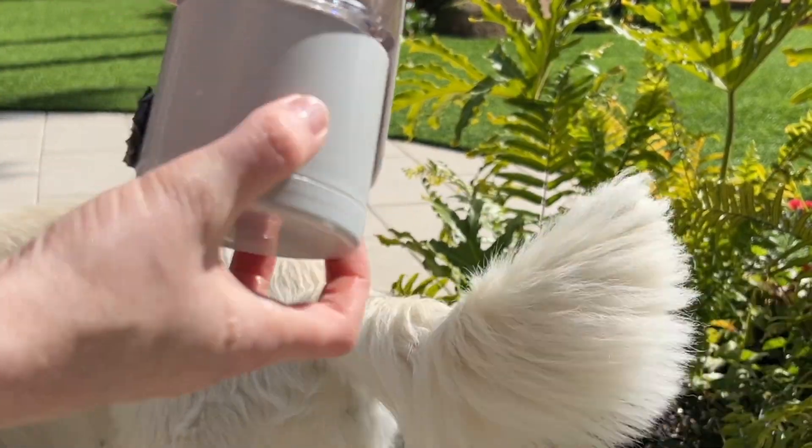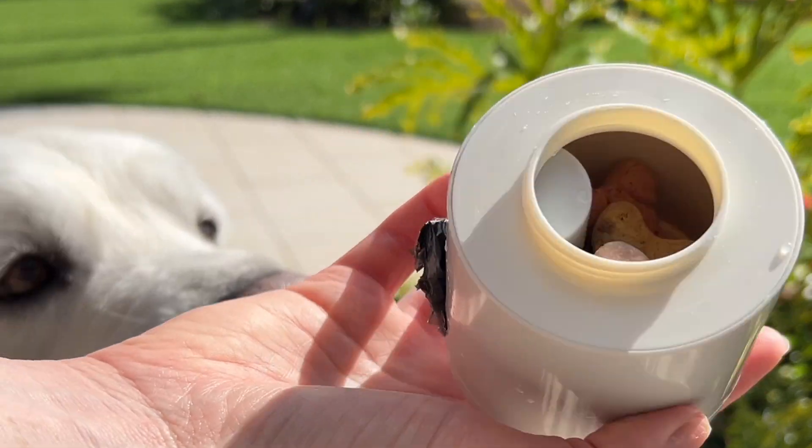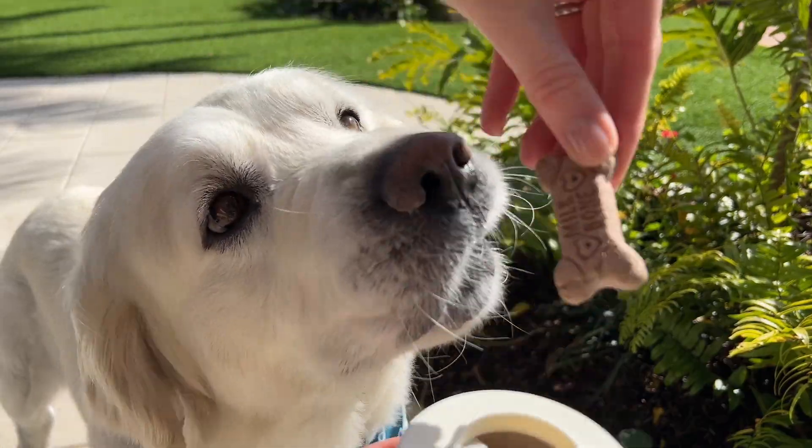My favorite part is the fact that it has a place to store waste bags, but we can assume what my dog's favorite component is — the food storage.